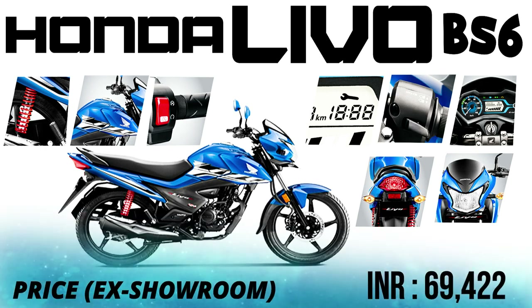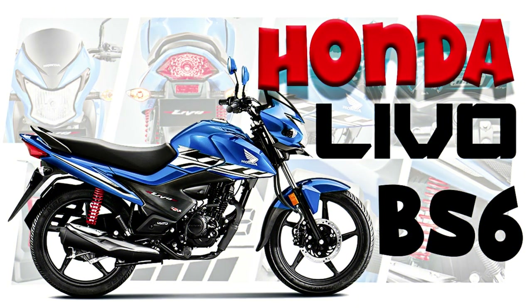Finally, our price point. This price is ₹69,422. This is an on-road price. Let's talk about this being a budget-friendly bike. With all the options available, this bike is the best bike in its segment.